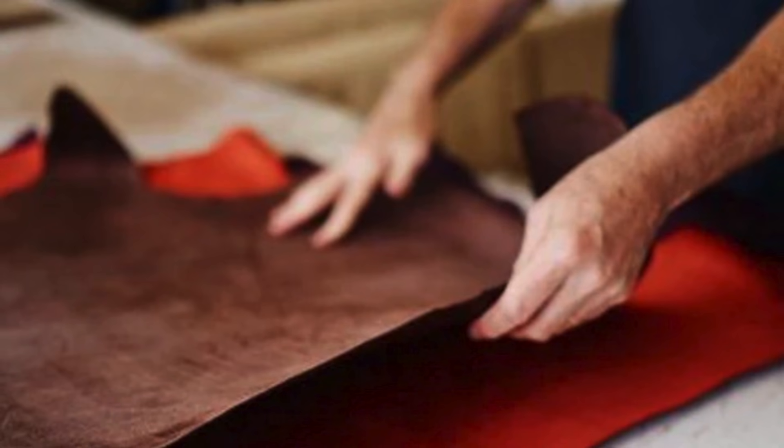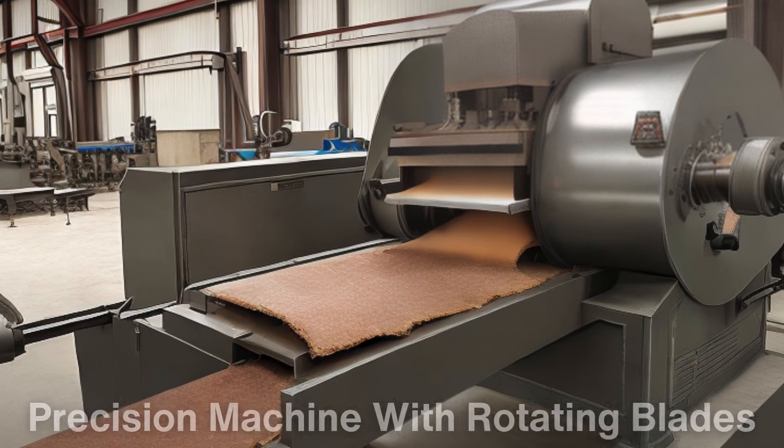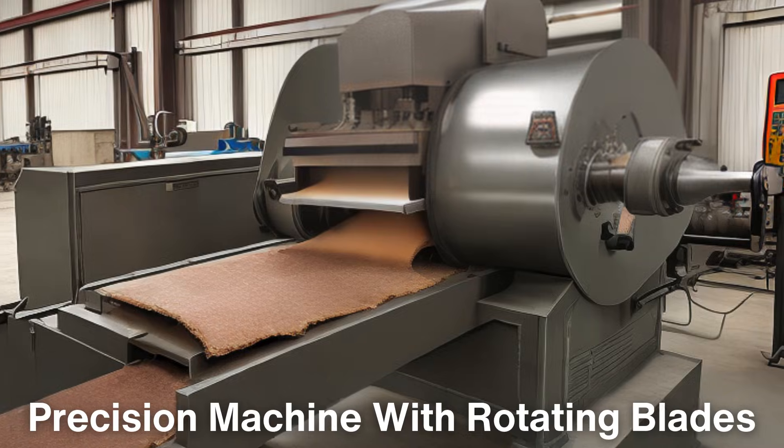Once the hide is split, it may be shaved to an even thickness. Shaving is done using a precision machine with rotating blades that trim the leather down to a uniform thickness across the entire surface. This ensures that the leather has the desired feel and is ready for the finishing process.